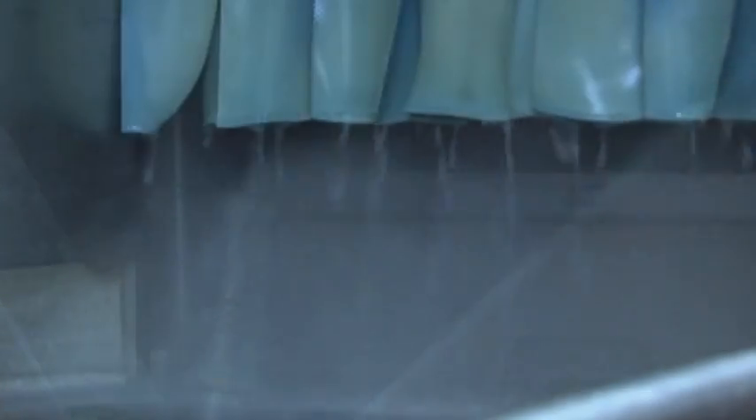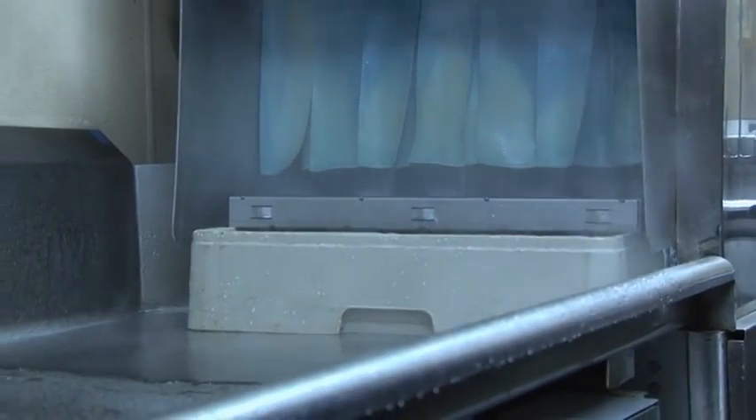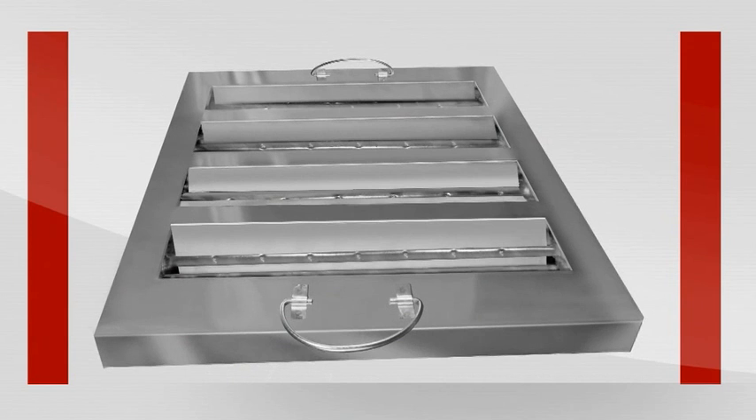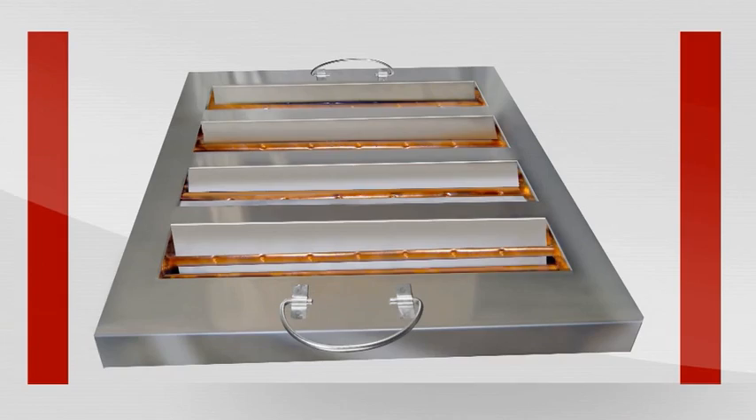The entire unit, heat exchanger included, can be run through a high temperature dishwasher or washed by hand. Heavy gauge stainless steel filter, baffles and connectors, and Teflon-coated copper heat exchanger are built to last. Three-eighths of an inch NPT inlets and outlets allow for easy installation of multiple units.